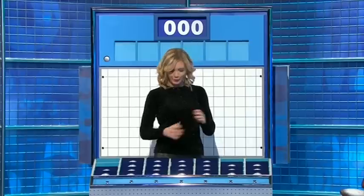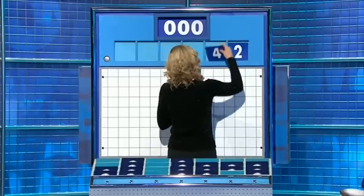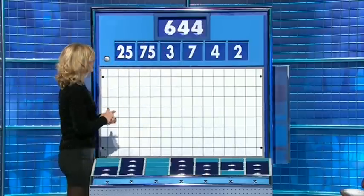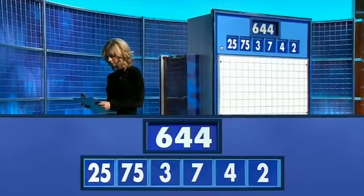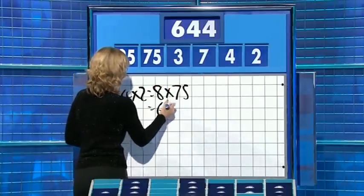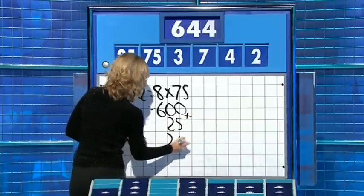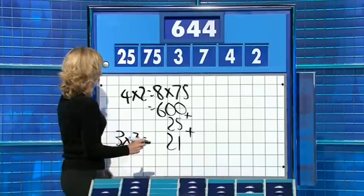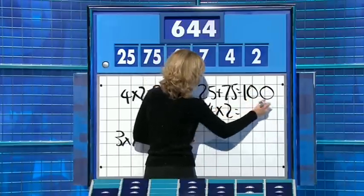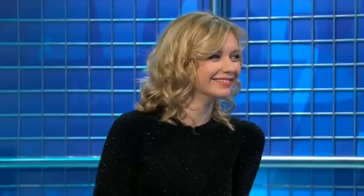Two large and four small, please, Rachel. Two large ones and four little ones coming up. For this round, they are two, four, seven, three. And the large ones: 75 and 25. The target: 644. Four twos are eight, times 75 is 600. Add 25: 625. Three times seven is 21, add it on: 646 — two away. You could have said 25 plus 75 is 100, four times two is eight, take that away for 92 and times it by seven: 644. Beautifully done. Applied maths used in other areas too.